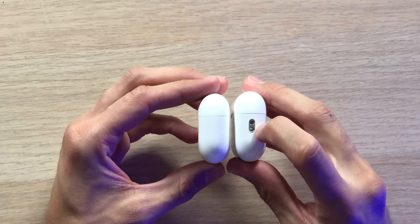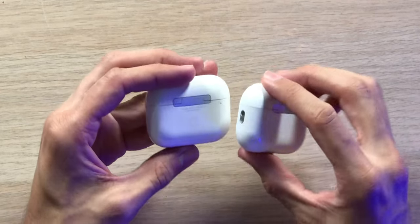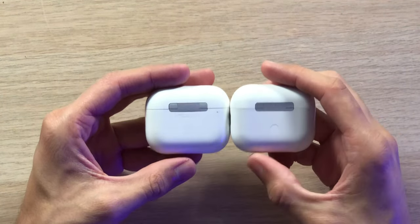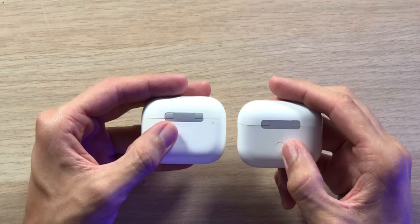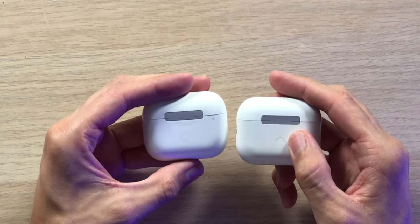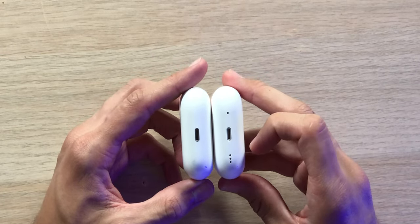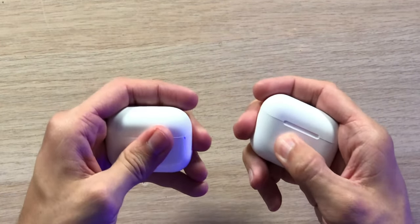Take a look on the right side — the second generation does have a lanyard spot right here so you can put the charging case on a lanyard so you always have it with you. Taking a look on the back, the hinge looks identical to me — both a little matte silver looking, along with the pairing button on the back. We do have 'Designed by Apple in California, Assembled in China' on the back of the AirPods, and nothing on the back of the ET Maxxer ET Pods Pro 2. If we take a look at the bottom, we have Lightning charging ports on both, but we do have speaker grills down here on the bottom of the ET Pods Pro 2. Overall, the charging cases look identical — very good to see, they feel like the same quality.